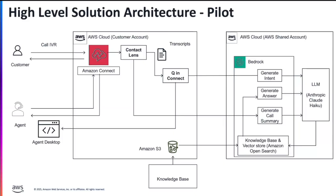The first step in the solution is generating the transcript in real time and identifying the customer intent. Then using LLMs to generate the intent and presenting it to the agent.